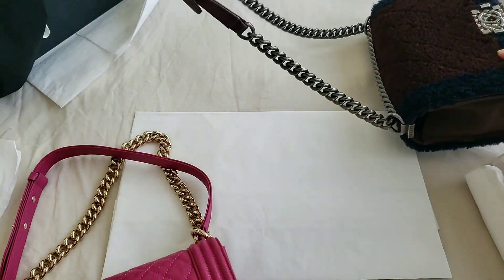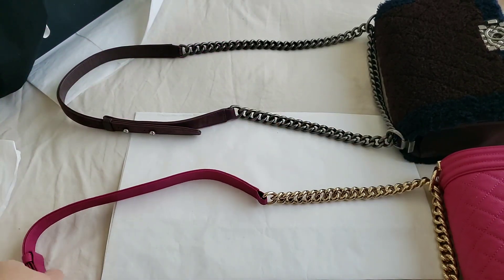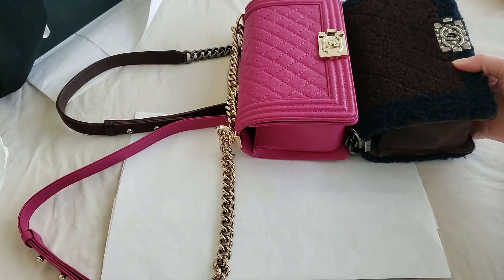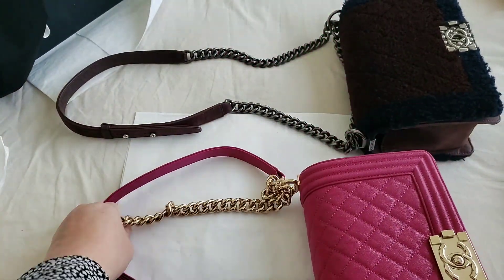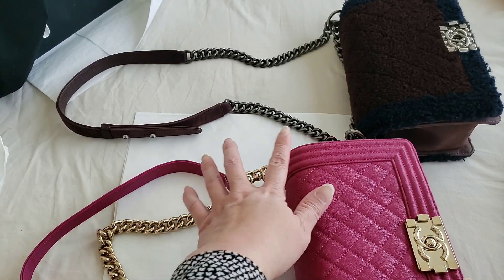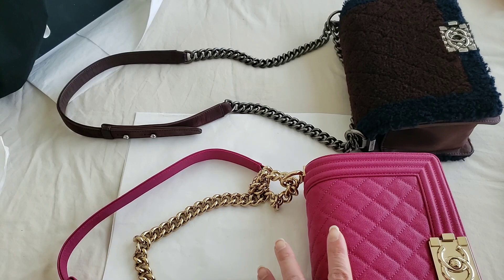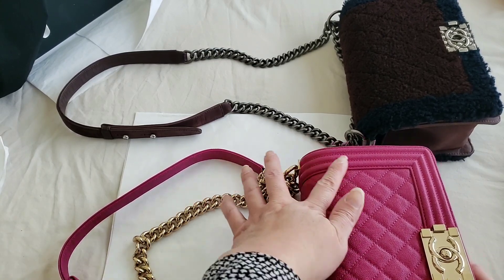Just to show you, the strap length on my pre-loved is pretty much the same, and even the size is very similar. This is the new medium size. There is an old medium which is slightly larger — Chanel actually reduced the medium size. When the Boy Bag first launched, it came in a slightly bigger medium size.